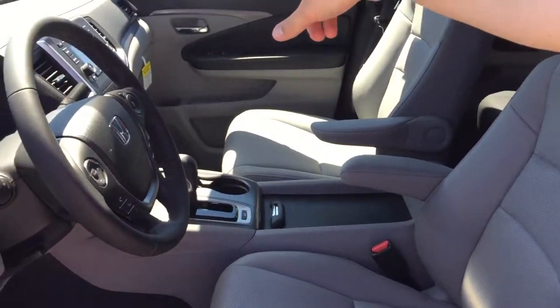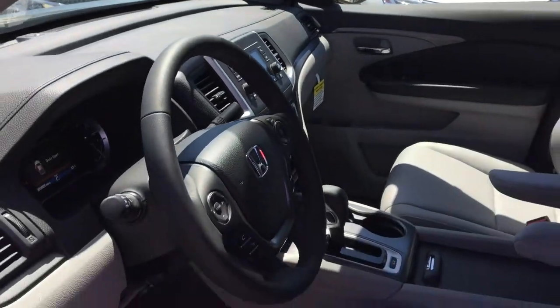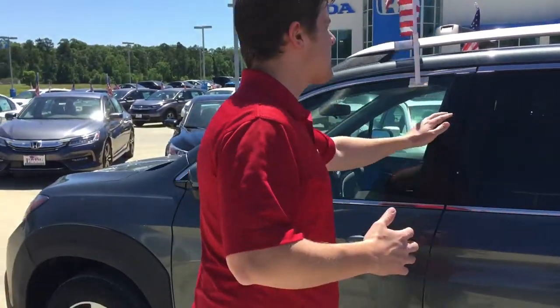Also, it will have a backup camera that will be displayed right in that screen right over there in the middle every time you put it in reverse. It does come with Bluetooth and it comes with a digital speedometer and a leather-wrapped steering wheel.